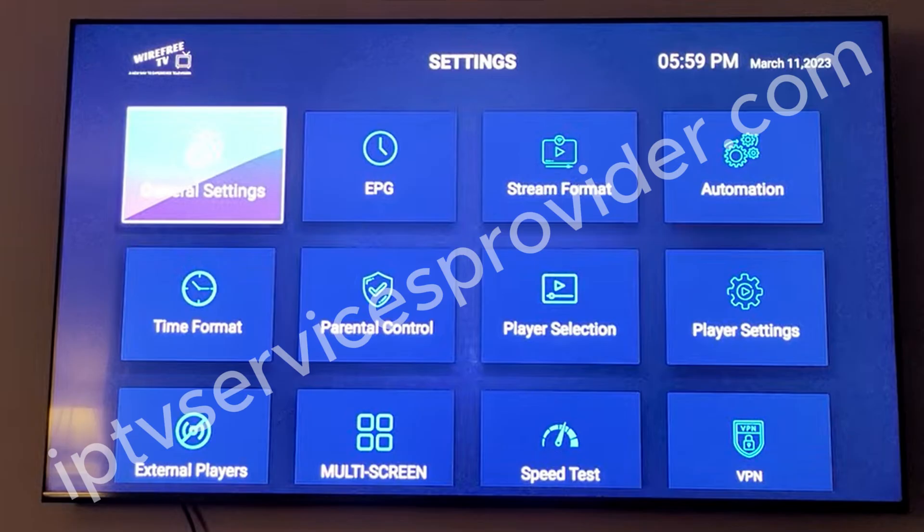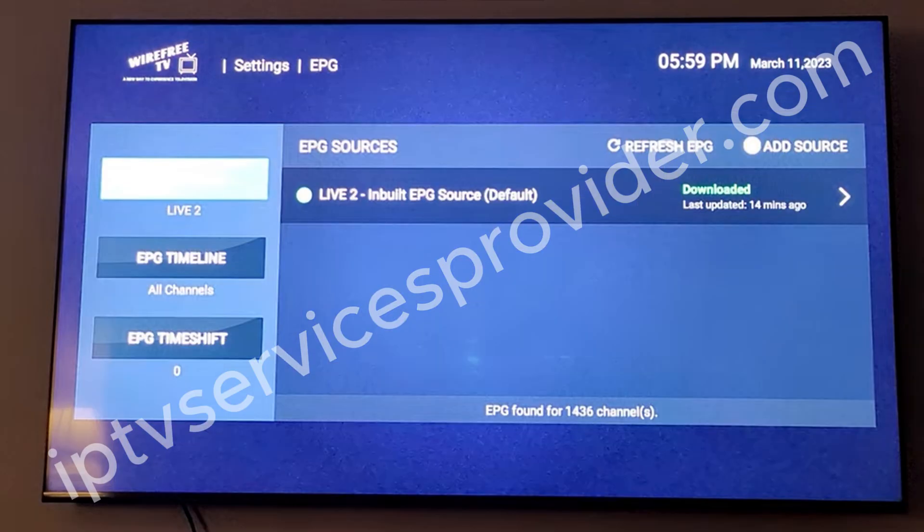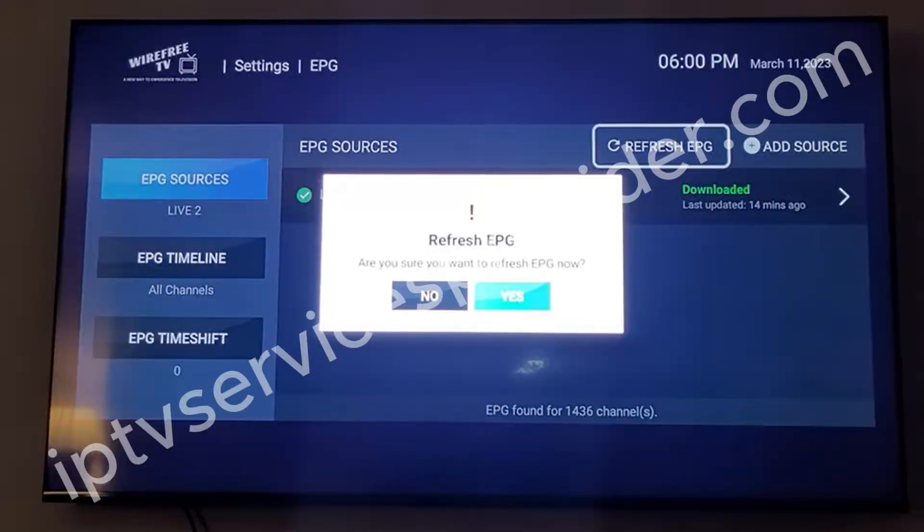Once you click on EPG, this one actually says it's been downloaded and it works. Sometimes it says it's downloaded — nevertheless, you want to refresh it. Click up once and highlight Refresh EPG, then click your button. It will ask if you're sure you want to refresh it. Click yes and it will simply update your EPG.